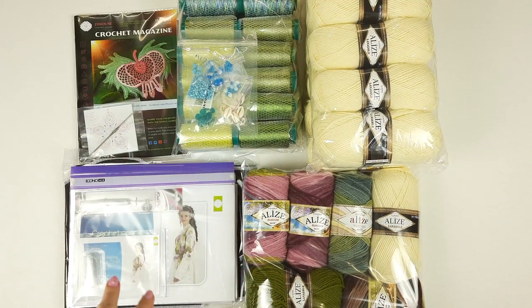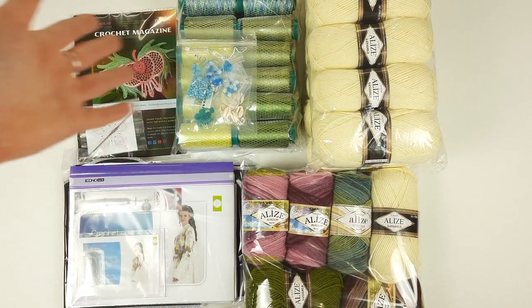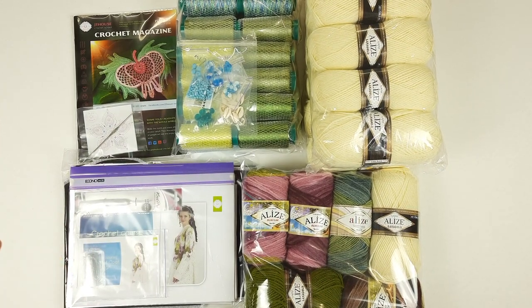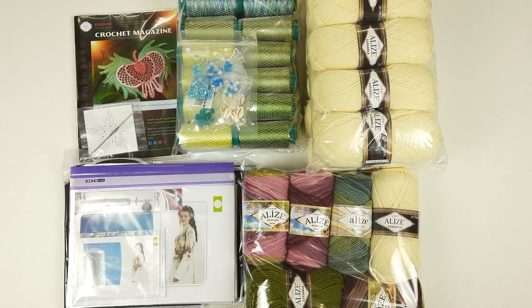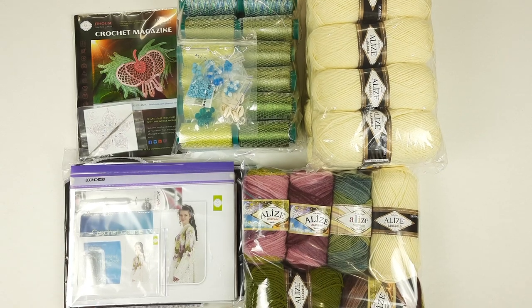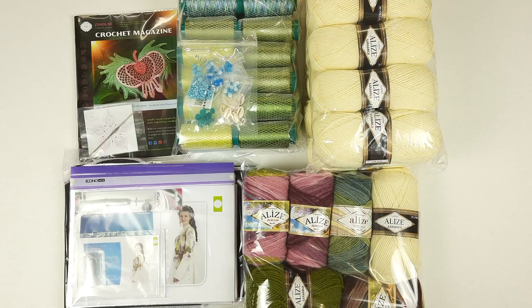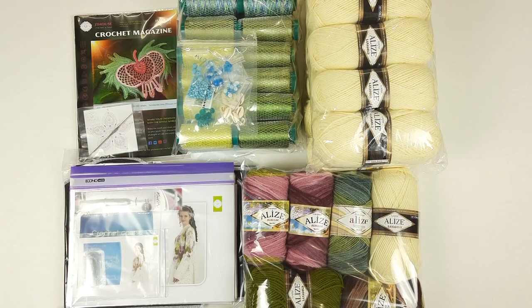Now I will place all these packages into the big box — everything is ready. If you want to order threads like this or in other colors, our VIP packages, magazines, or beautiful projects like dresses, suits, summer tops, blouses, coats, scarves, or table cloths, you can send me your questions or visit our website jthouse.net and jthouse.net store — links are below this video.